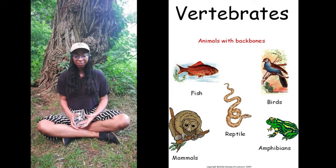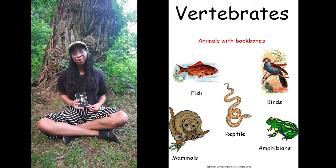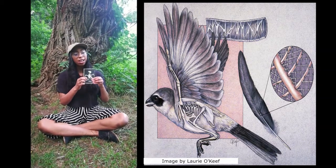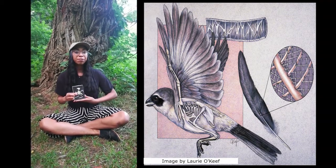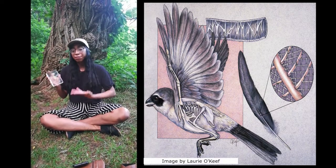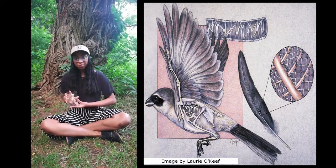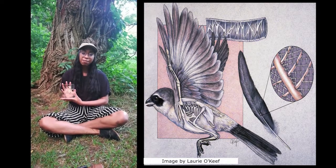Some of these classifications include being vertebrates — all birds have a backbone, which places them under the phylum Chordata. Unlike most other vertebrates, birds have a light skeletal structure, meaning their bones are filled with hollows, gaps, and air sacs so they can remain lightweight. This is important not only for flying, but also for dodging predators quickly and for general movement.